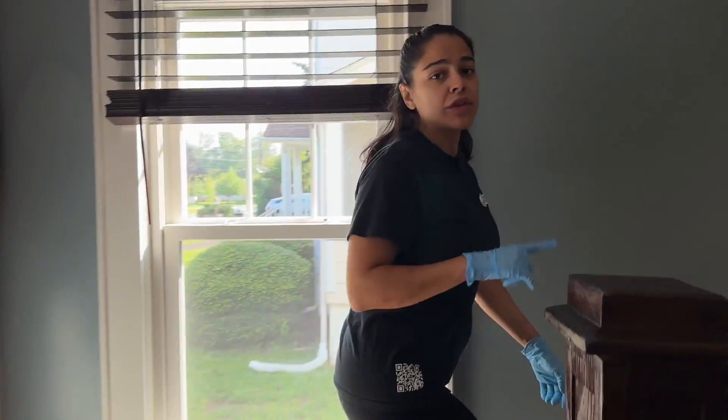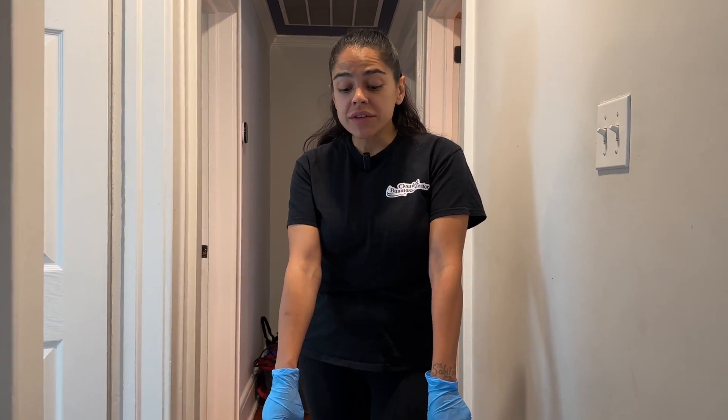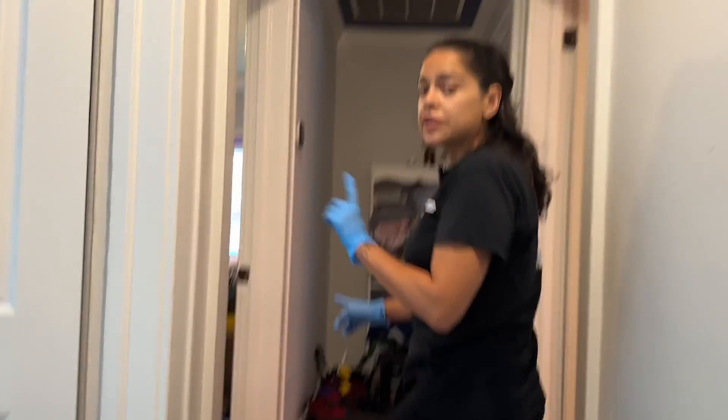Once we're done cleaning the basement, we're going to head up to the second floor — that's the second floor we clean. We always clean from the furthest point of the entrance. In the basement, the bathroom was the furthest point, and they cleaned their way up. On the second floor, since the steps and the entrance are right here, we're going to be cleaning these two back rooms first.